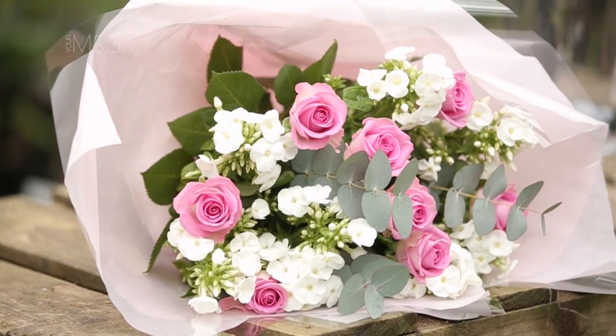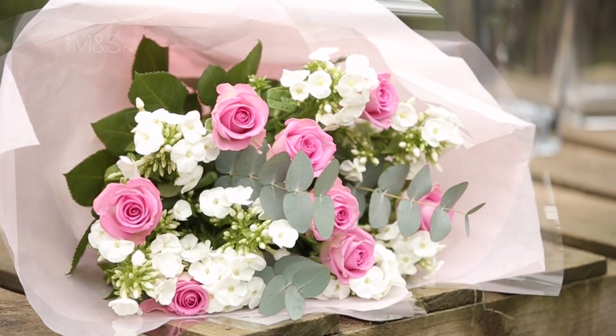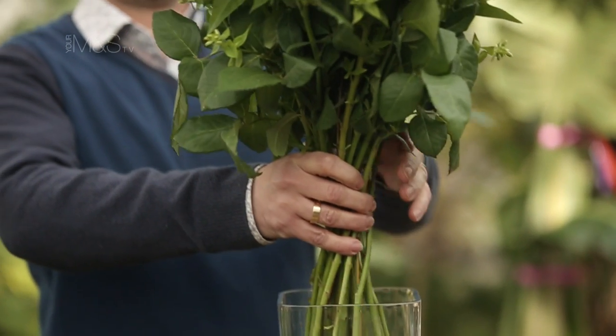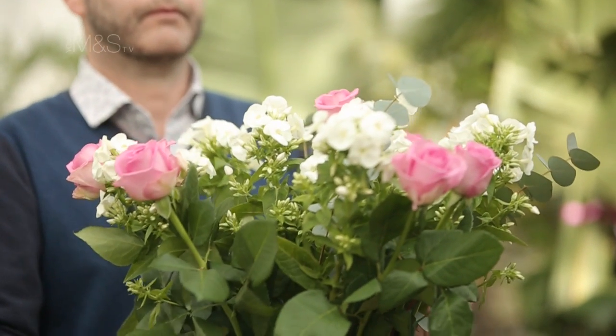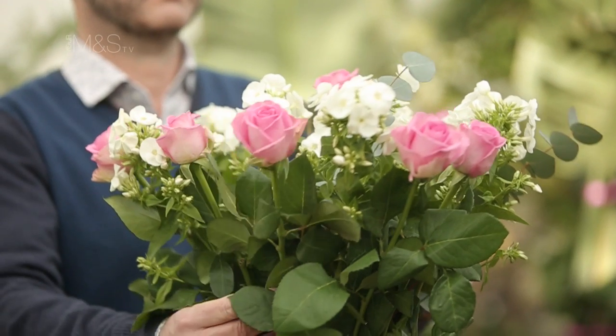All our bouquets come beautifully gift wrapped with tissue and cellophane. In terms of flower care, all our flowers come with flower food — that's really important to use as it helps the flowers live that little bit longer. And of course we do guarantee all our bouquets for seven days.